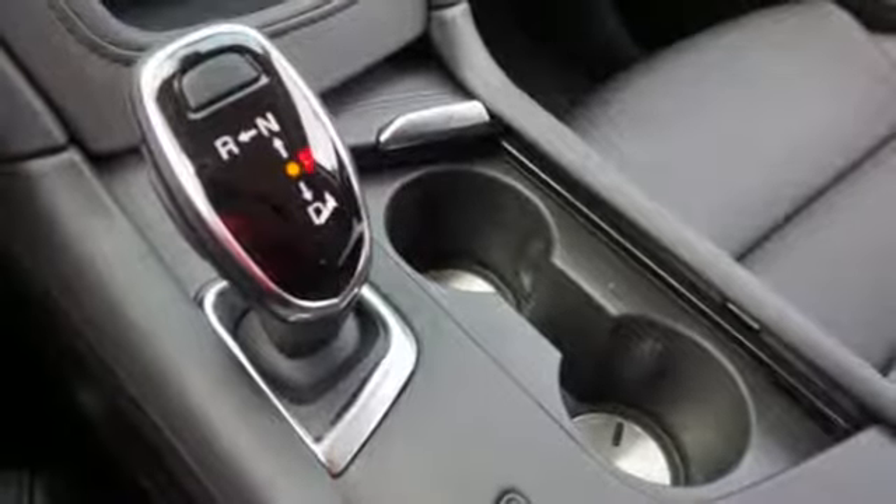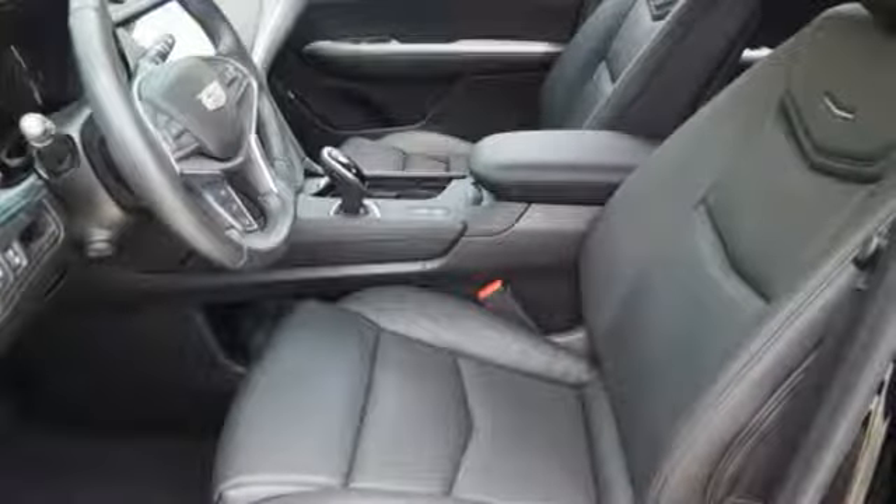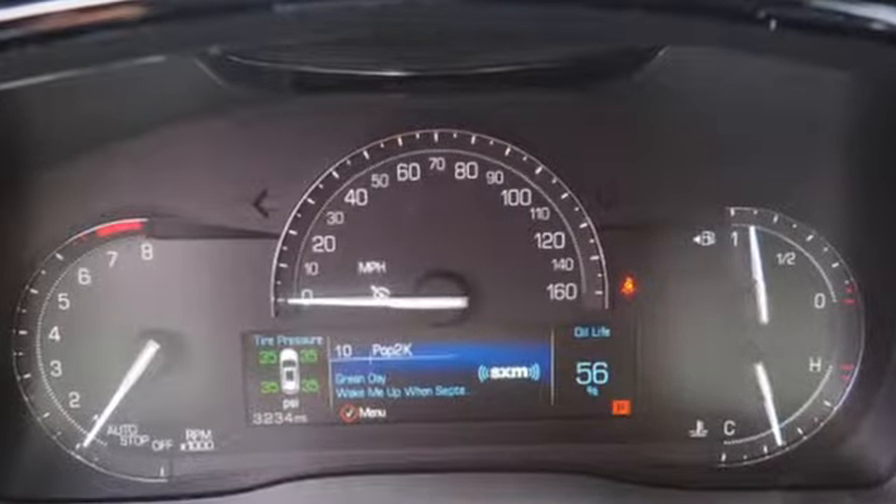Smart device navigation, doors and push-button start proximity key, heated steering wheel, front and rear parking sensors, and heated and ventilated leather bucket seats.